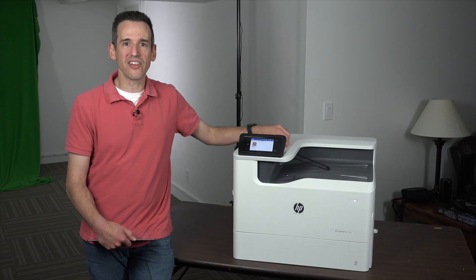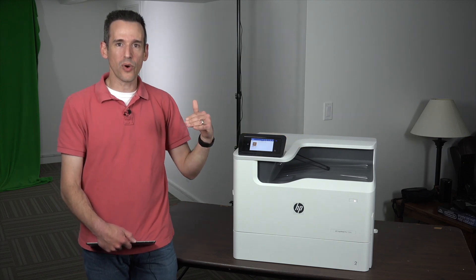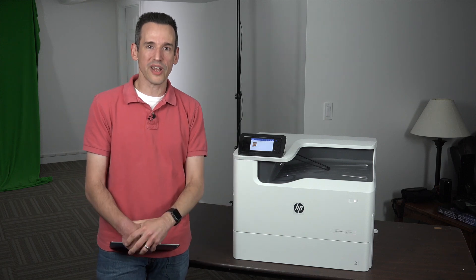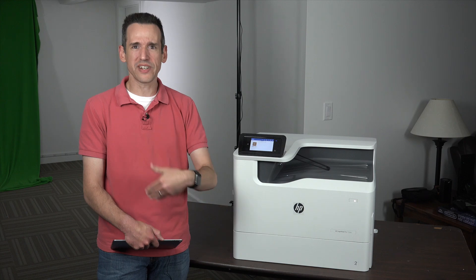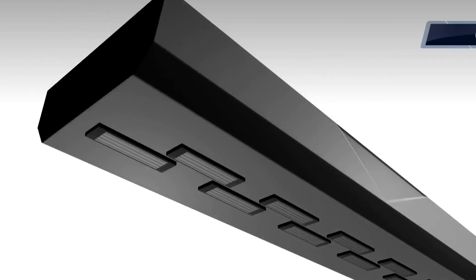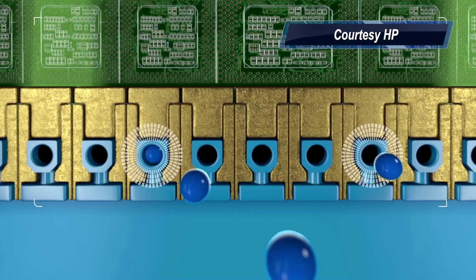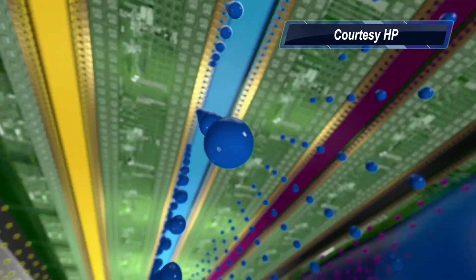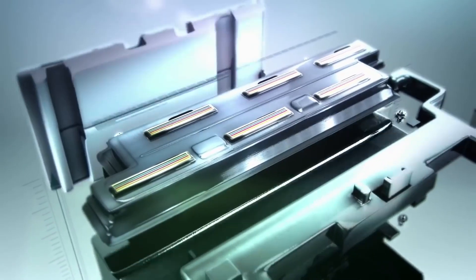HP introduced a new technology a couple of years ago called PageWide, and it's finally getting down to a price point where it might be worthy of consideration for consumers, especially people with home offices who print a lot throughout the day. This is an inkjet printer, but it sprays the ink on the page as it flows through the printer, so it can print at laser speed with inkjet quality — and it actually does a pretty nice job.